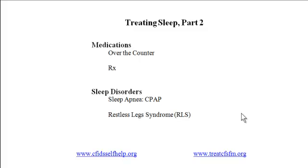Dr. Lapp suggests that if you think medications might help improve your sleep, first consider over-the-counter, that is non-prescription, products like melatonin, valerian, and tryptophan, or simple antihistamines such as Benadryl, Tylenol PM, and Advil PM. If none of these work, you can try prescription medications.